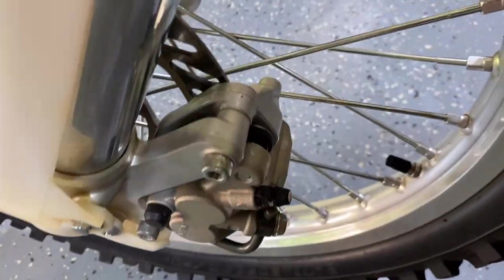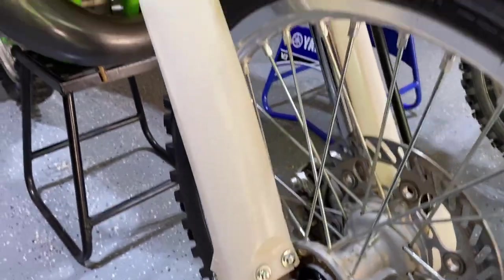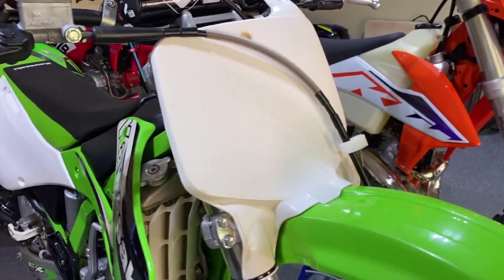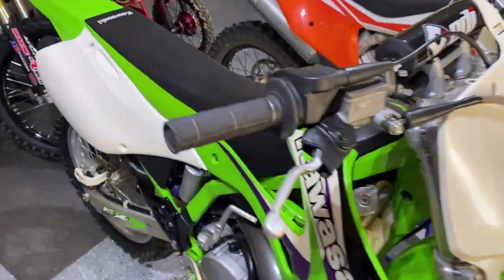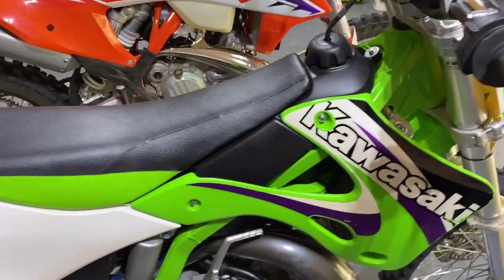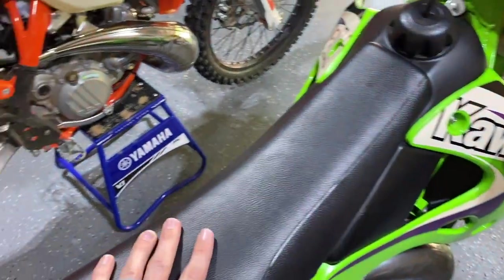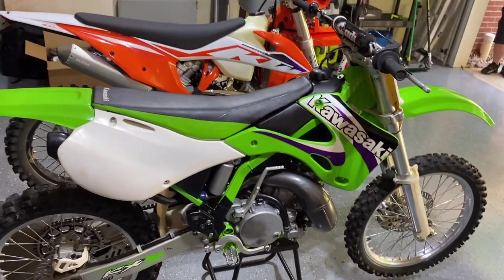The forks aren't even leaking, so those have got to be OG fork seals as well. The brakes — let's see if we can dive into the brake pads. Doesn't even need brake pads. OG plastics, the front number plate is a little bit faded, and it's got ODI bars and different grips — but that is it. Look how nice the seat cover is, like a couch compared to new four-strokes.